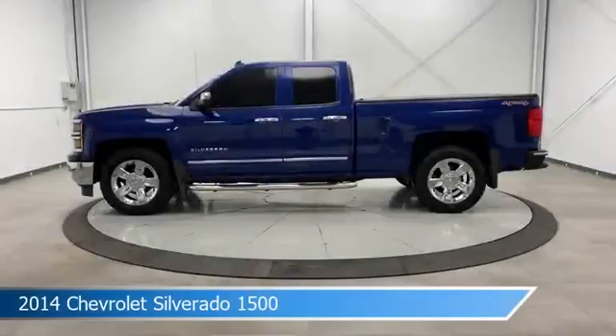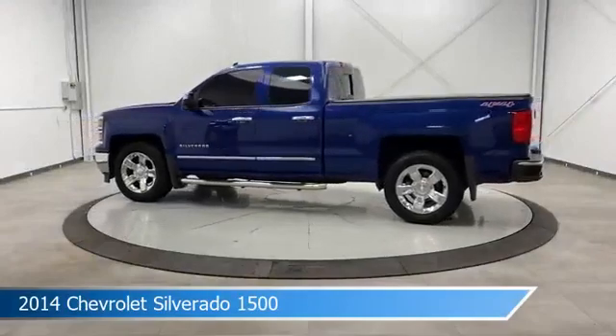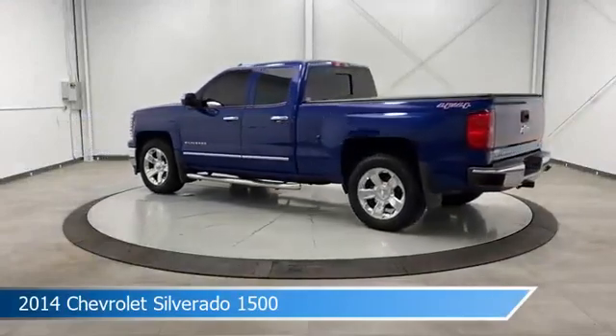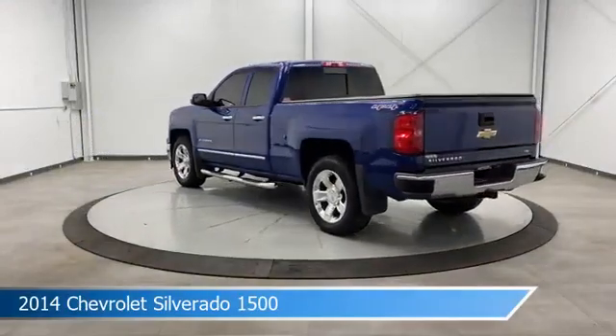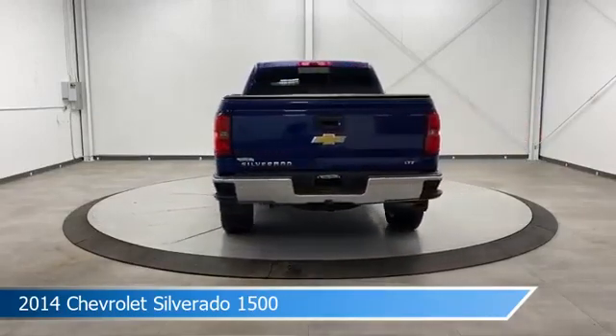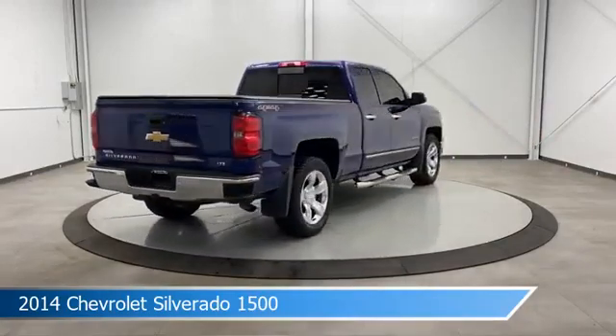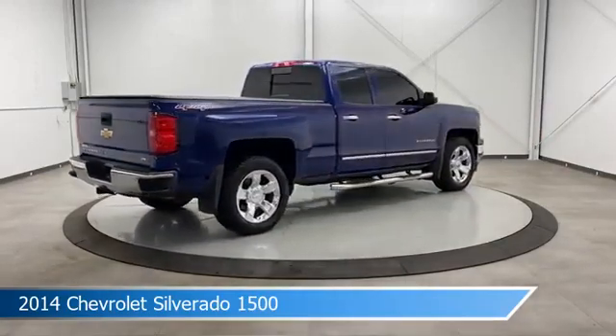Take a look at this 2014 Chevrolet Silverado 1500, equipped with a 6-speed automatic electronic with overdrive transmission in blue topaz metallic. This car comes with some great features including adjustable pedals, HD radio, anti-lock brakes, audio controls on steering wheel and more.